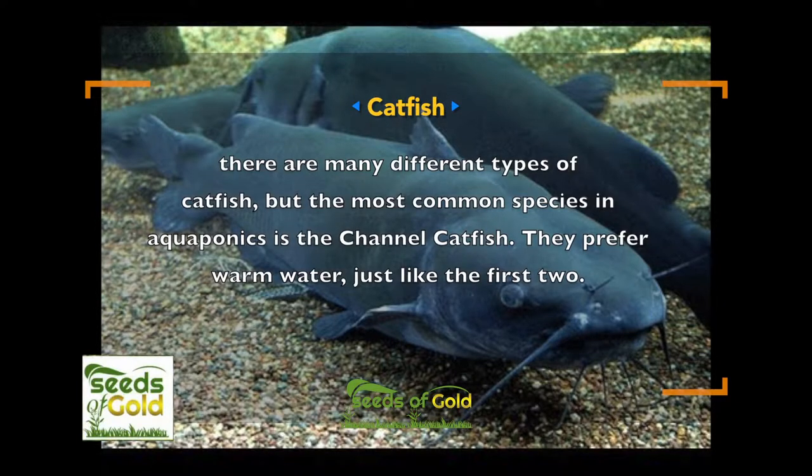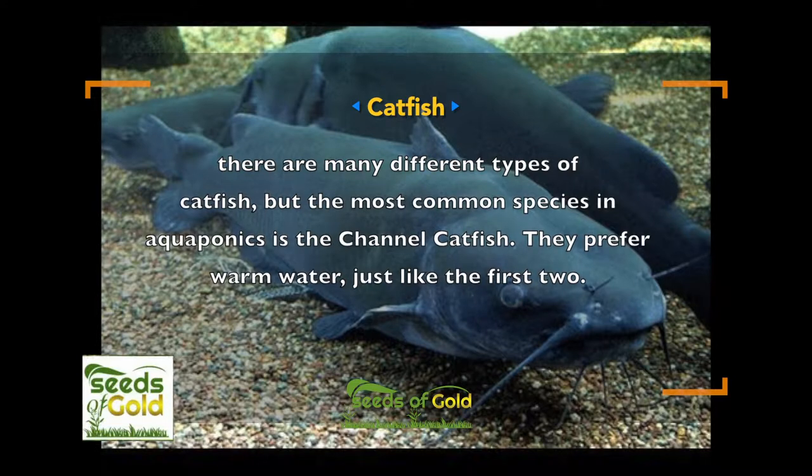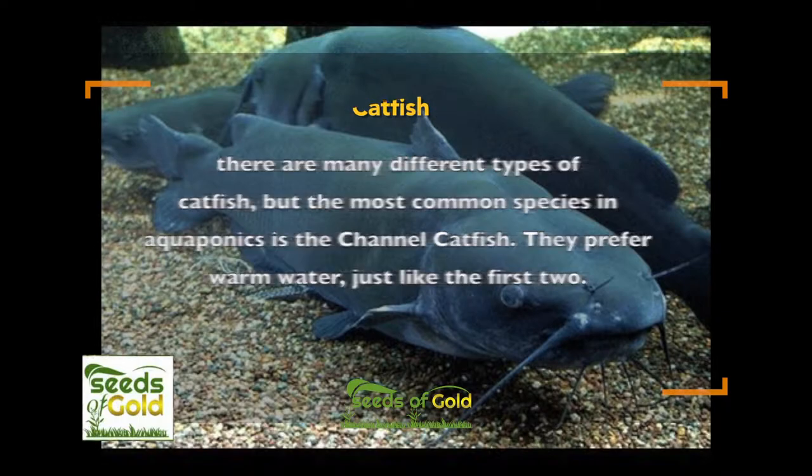Catfish — there are many different types of catfish, but the most common species in aquaponics is the channel catfish. They prefer warm water, just like tilapia and barramundi.